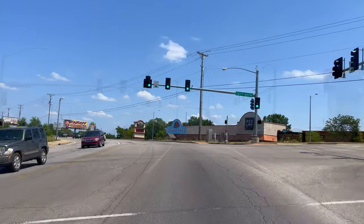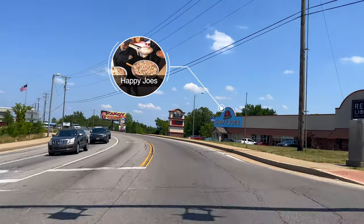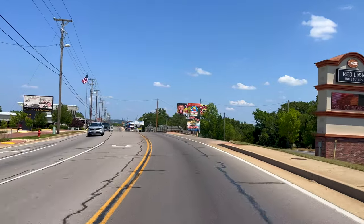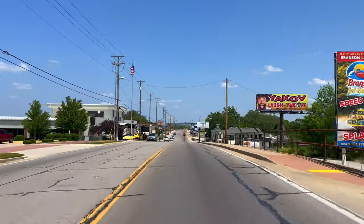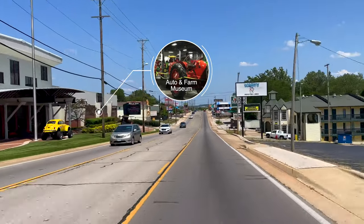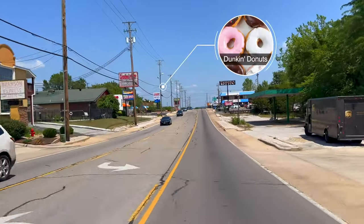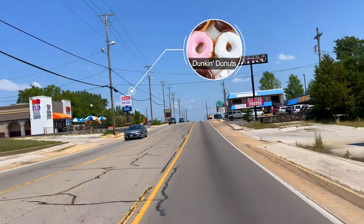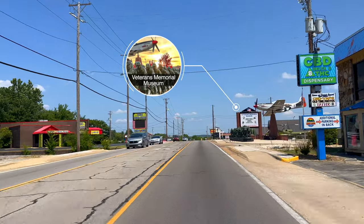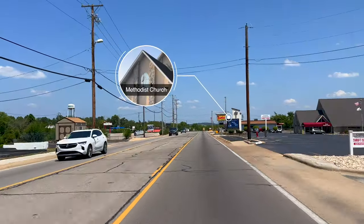As we go through the light, we have Happy Joe's Pizza and Ice Cream Parlor, serving signature pizzas, creative sandwiches, delicious pasta, and a family-friendly atmosphere. On the left is the original site of the Engler Block before the 2012 tornado, now featuring the Auto and Farm Museum with two acres of vintage farm equipment and vehicles from the 1900s to 2000s. There's also a Dunkin' Donuts and Baskin-Robbins to get your coffee and ice cream fix. And the Veterans Memorial Museum has over 2,000 exhibits progressing through the wars of the 20th century. On the right you see the Methodist Church.